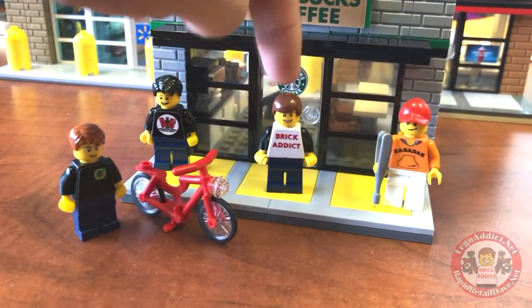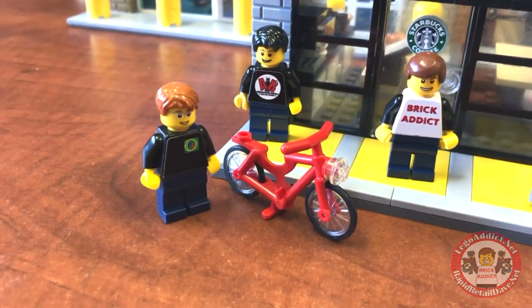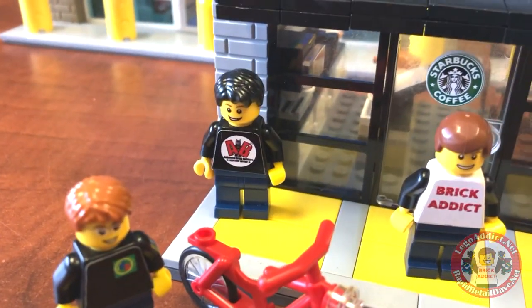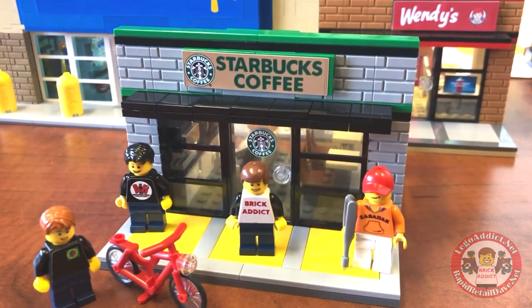And in fact, there I am. Got a good buddy Zabadak with us. Got Daryl from Bevan's Bricks. And you got Brad Nevin from Animated Brick Builders. Let's take a look inside.